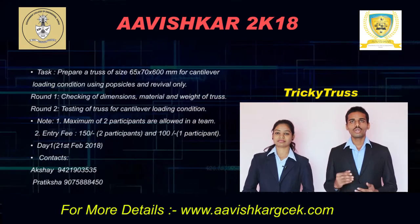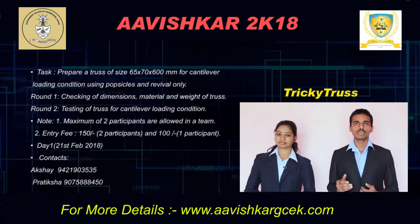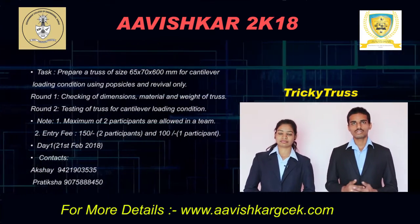In the second loading, a point load will be applied gradually from 0 till failure at the centre of the cantilever portion. Finally, assessment will be made on the basis of the ratio of load sustained to the self-weight of the truss.